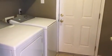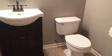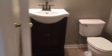The washer and dryer do come with the home. That door will take you to your garage, and you do have storage space. There is also a half bathroom downstairs, and here's an overall view from the dining space.